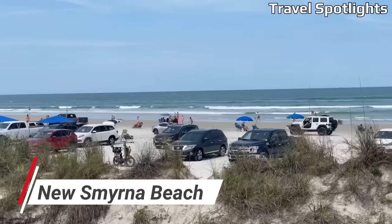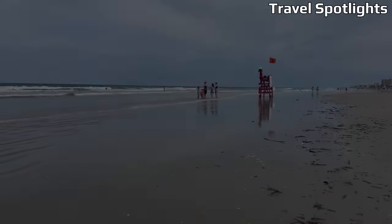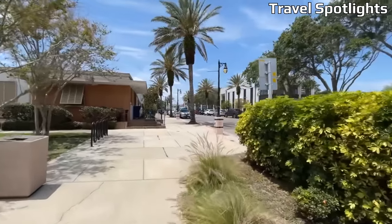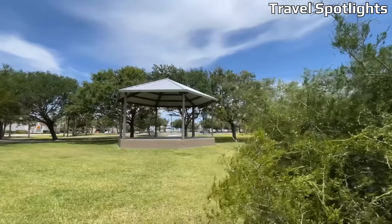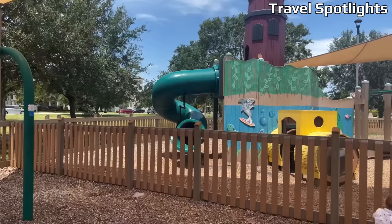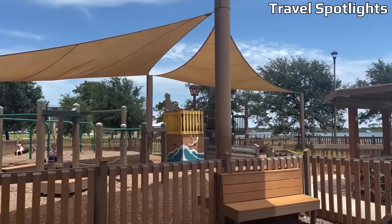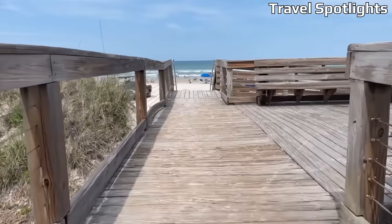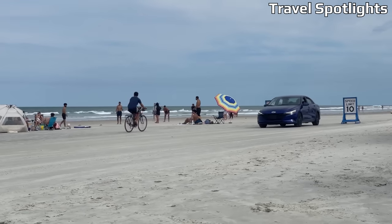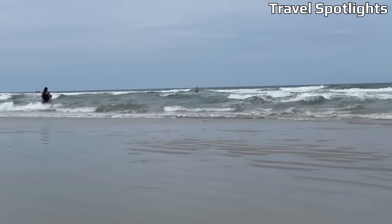New Smyrna Beach, located on Florida's east coast, is a hidden gem known for its laid-back atmosphere and stunning shoreline. The quaint town offers a variety of affordable accommodation options, from beachfront condos to cozy vacation rentals. Enjoy long walks on the pristine sandy beaches, indulge in delicious seafood at affordable local eateries, and explore the charming historic district. New Smyrna Beach also boasts a vibrant art scene, with numerous galleries and art festivals throughout the year.